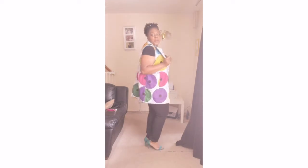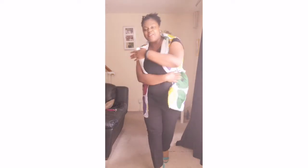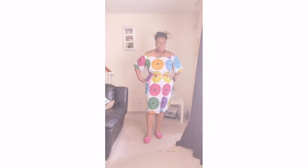We're keeping it simple! This is something I'd rock to church on a day when I don't want to make too much effort but still want to look good, stay comfortable, and be able to dance.